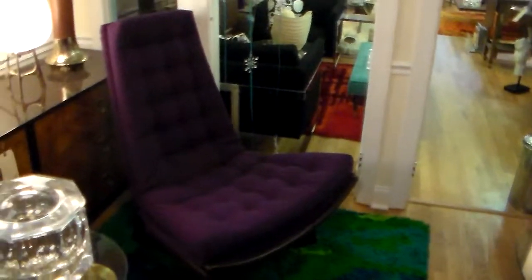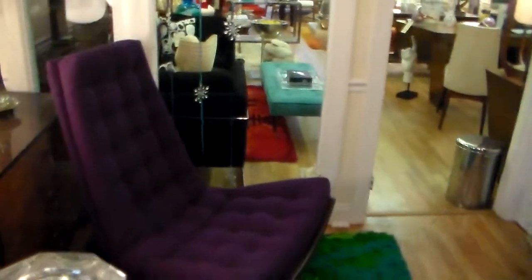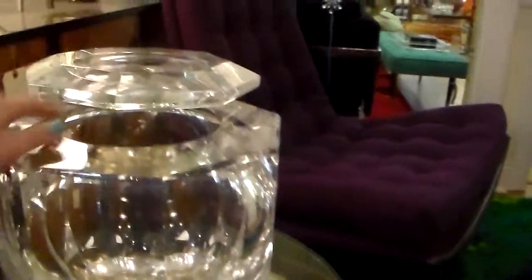Here's another Adrienne Pearsall chair, newly reupholstered in fresh purple fabric. This giant lucite ice bucket is amazing, on this Arthur Court calla lily side table.